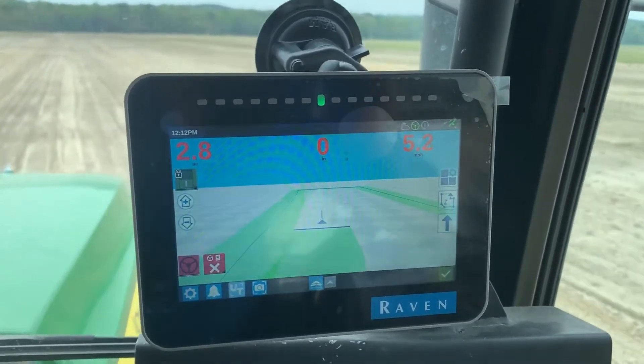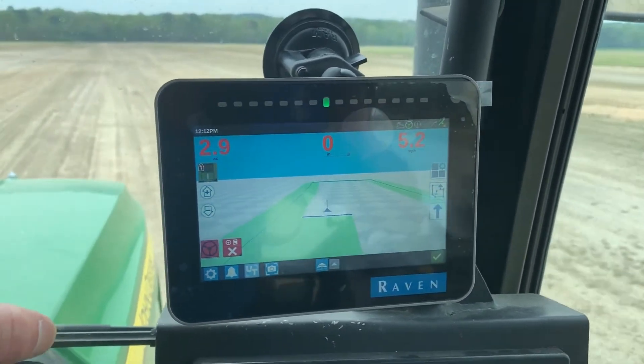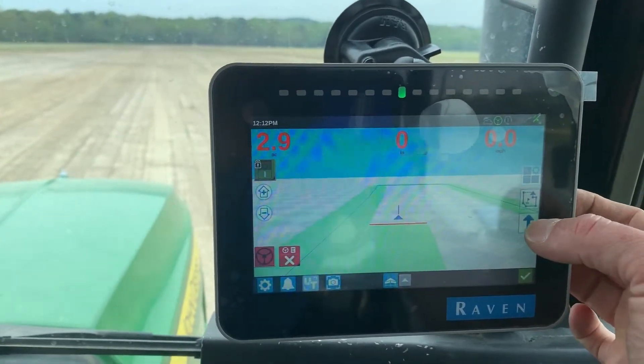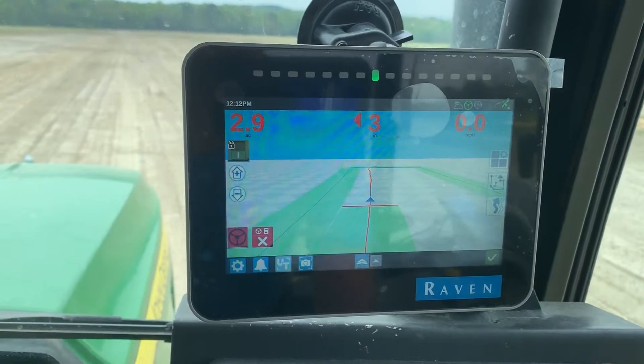But I need to put it on last pass, because I didn't choose a guidance. So I'm going to put it on last pass, and then it gives me the red line I can follow.